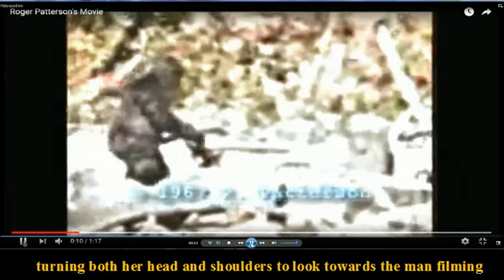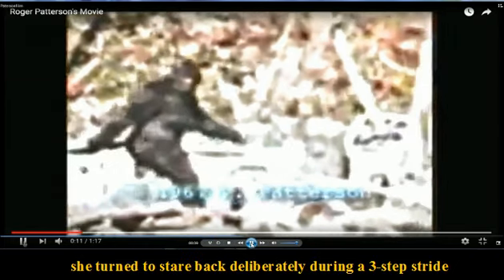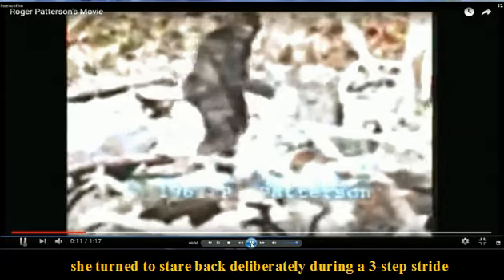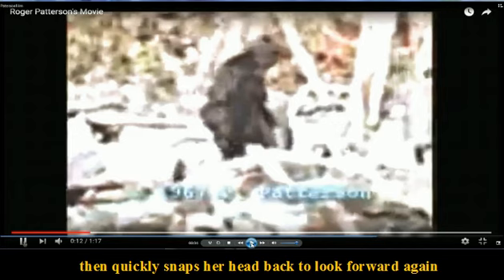This profile view shows her as slightly hunched over. She moves forward powerfully while watching ahead, turning both her head and shoulders to look towards the man filming.